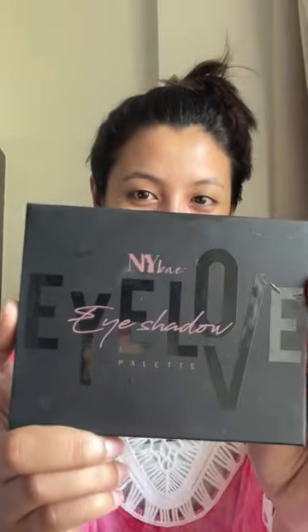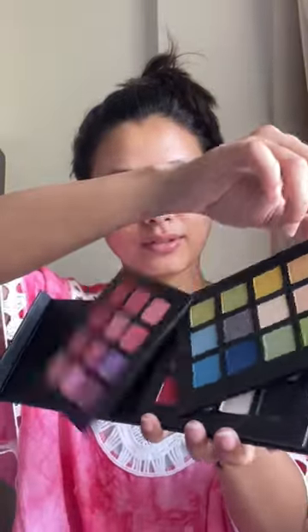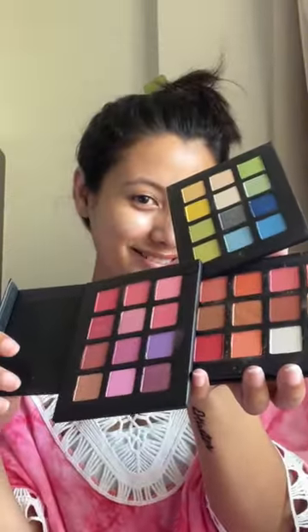Hi guys, so today I am going to a beach, so I thought of creating a multi-colored eyeshadow look. This eyeshadow palette from Nybay is perfect for any look — it has 36 shades at 36 rupees each. Wow!